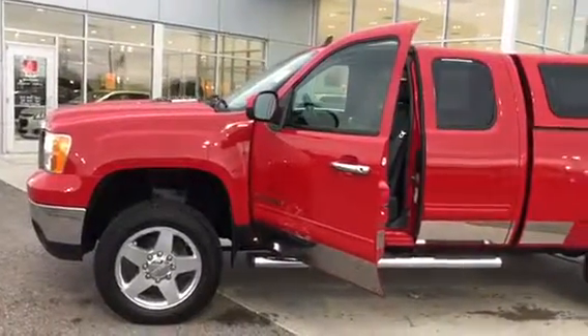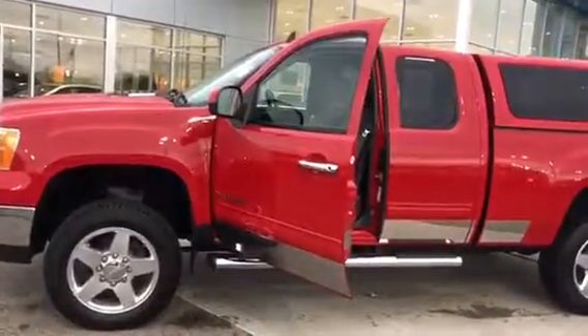Hey there, this is Parker Wickard over at Frank Foucher Chevrolet Cadillac, and today I'm going to be showing you our 2011 2500 HD. This vehicle is very well equipped.